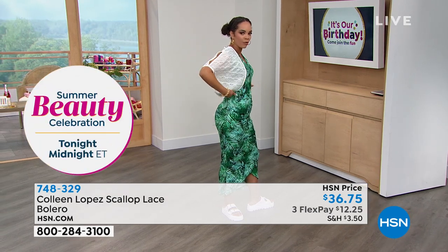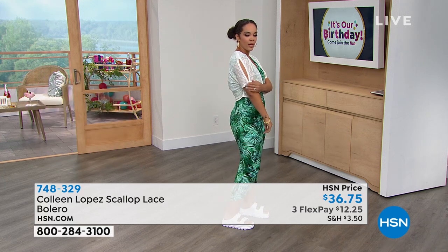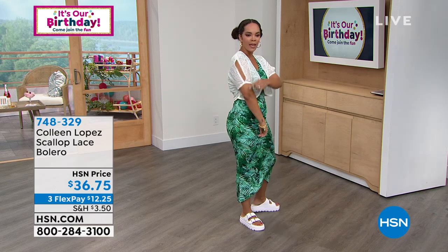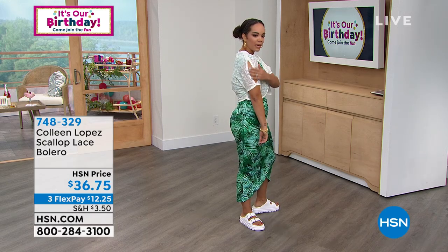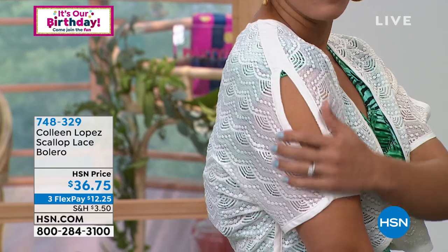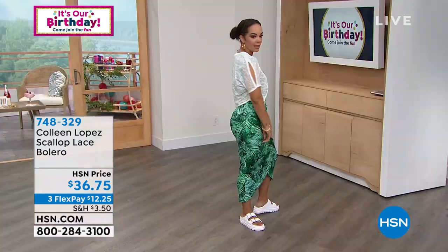It cuts right in the middle at the waistline, so it's just beautiful. Look at the detail on the arm — I haven't seen a bolero like this with that incredible lace detail. It has a little bit of an opening, almost like a cold shoulder. It drapes over this maxi dress so perfectly. That looks so great.